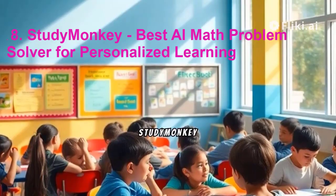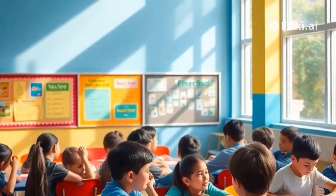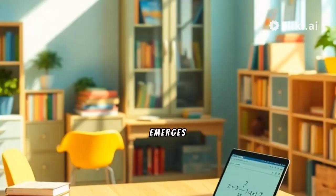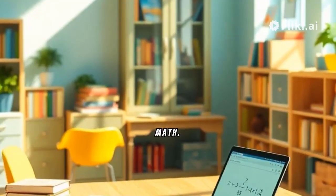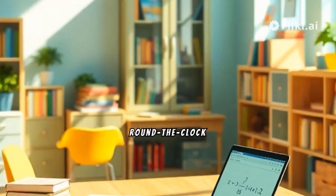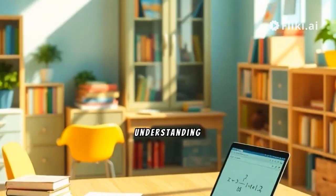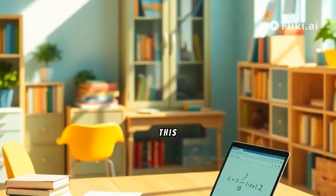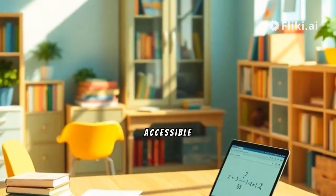8. StudyMonkey – Best AI Math Problem Solver for Personalized Learning. StudyMonkey emerges as a versatile homework helper, leveraging advanced machine learning capabilities to provide tailored guidance across subjects, including math. Offering round-the-clock support, StudyMonkey enables learners of all backgrounds to hone their understanding of math concepts. This tool's historical tracking feature and free plan make it an accessible resource for occasional homework assistance.